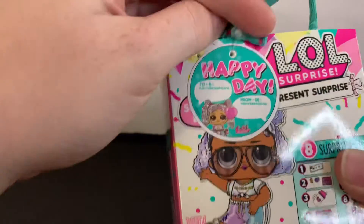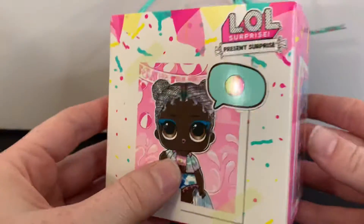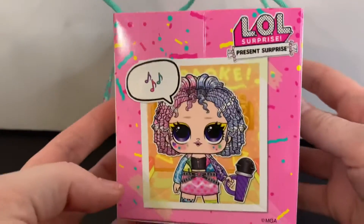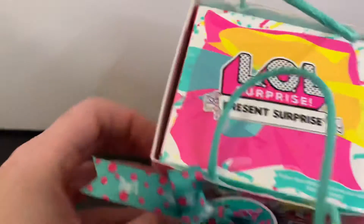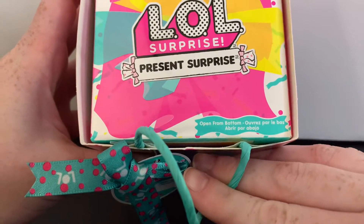It says Happy Day. Here's the other side. I guess these are some of the dolls that we could collect. Right here it says Open From Bottom.